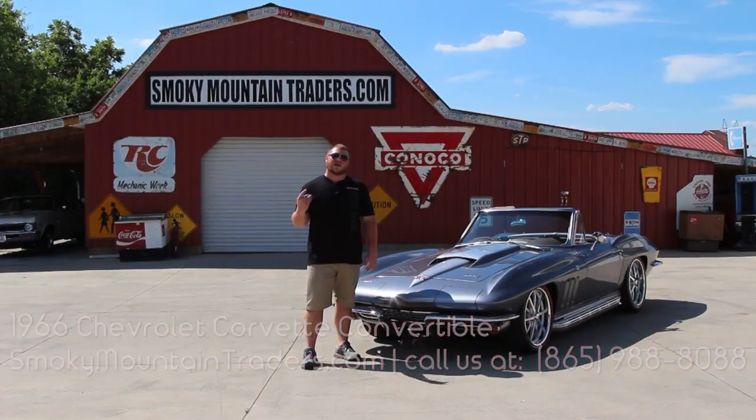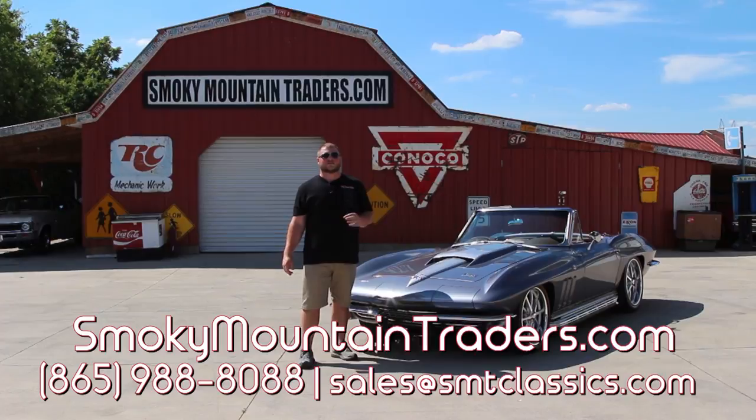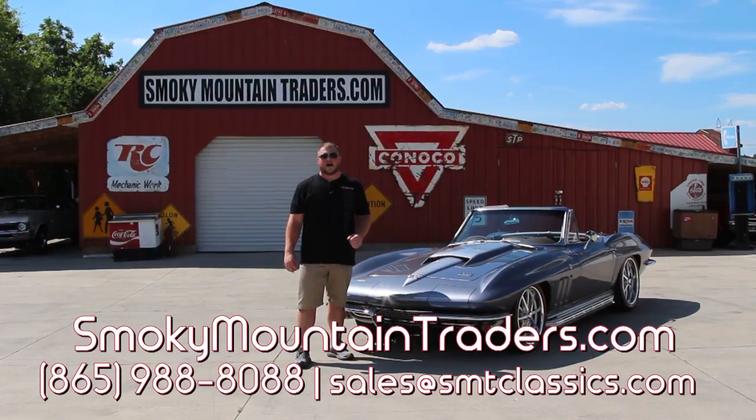Remember, if you've got any questions, you can give us a call at 865-988-8088, or you can send us an email to sales@smtclassics.com. Now let's get this Corvette around there so that way you can take a closer look at the bottom, and then we'll get it out on the highway as well.